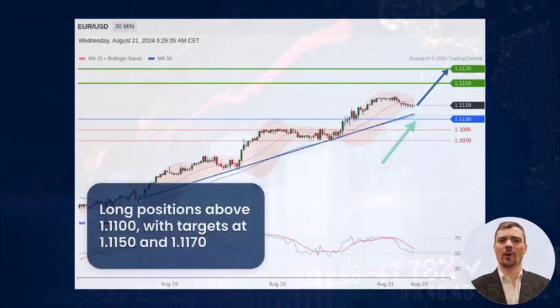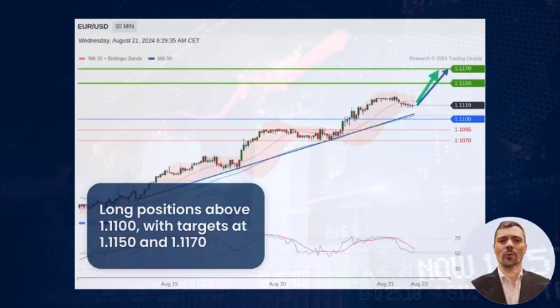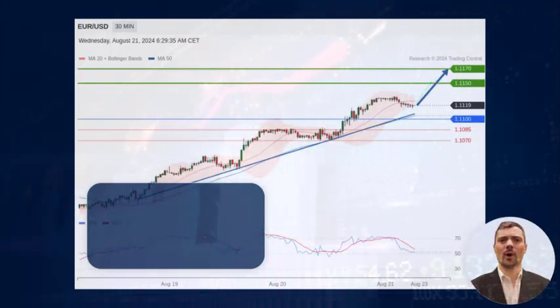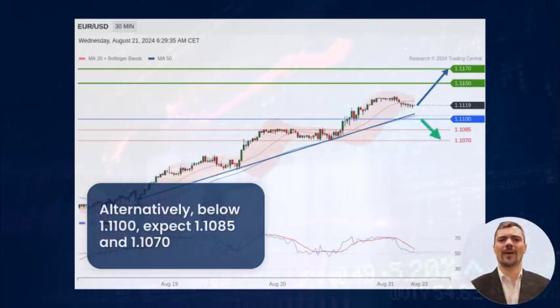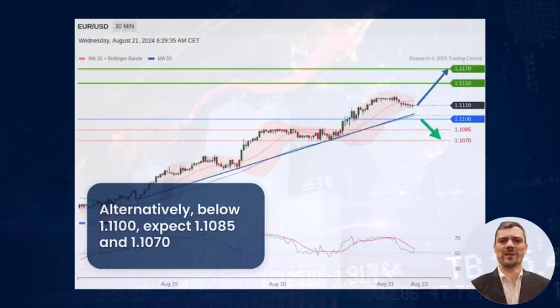Above the intraday key support at 111.0, the pair is expected to challenge 111.50 and 111.70 on the upside. Alternatively, a break below 111.0 would trigger a pullback to 110.85 and 110.70.